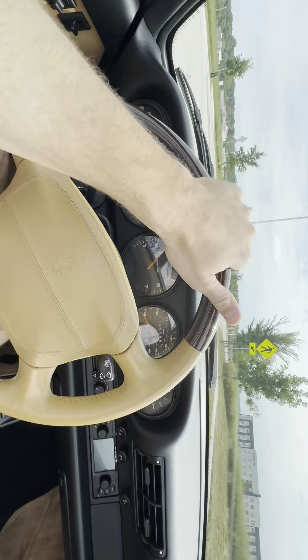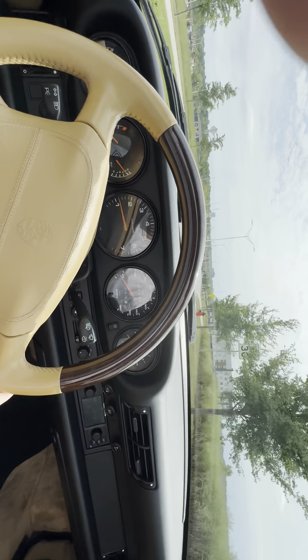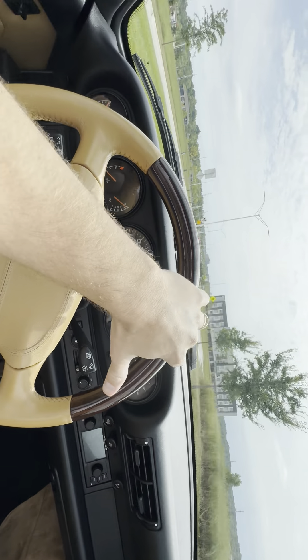It's always a little bit tricky to shift and do a video by myself in a manual transmission car, but I'm going to do my best.